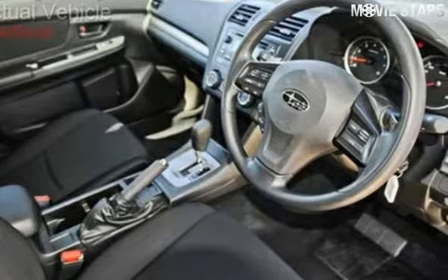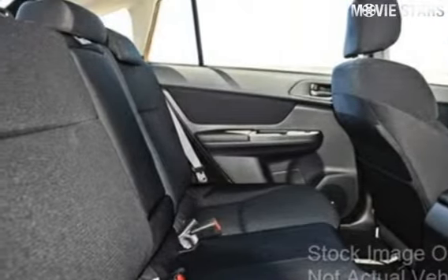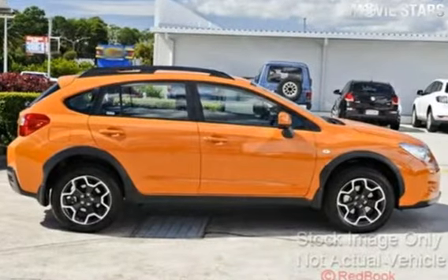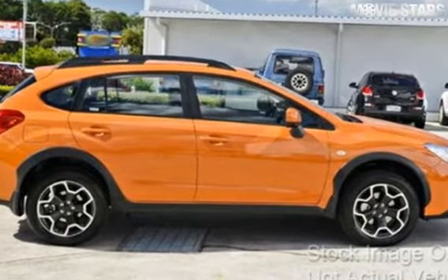Cruise control, alloy wheels, climate control, power steering and more. If you're looking for a first rate vehicle, this could be yours today. Our website offers more information on all of our vehicles. Contact us today.